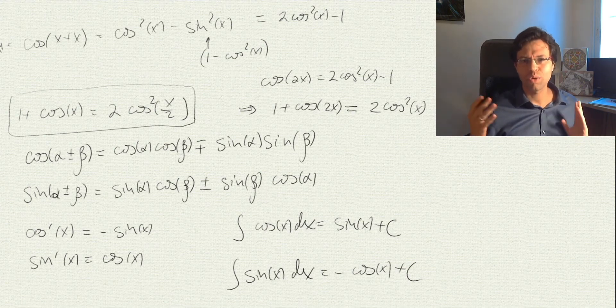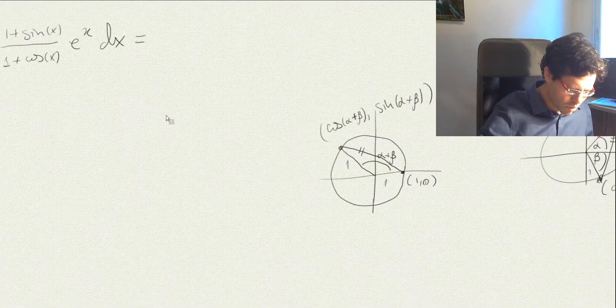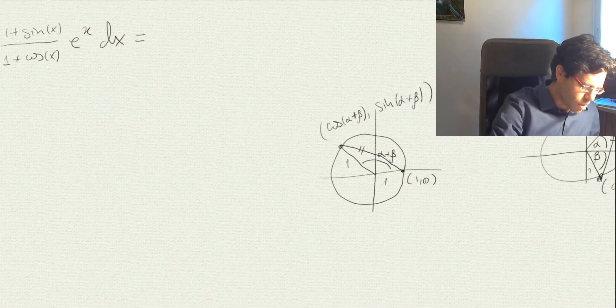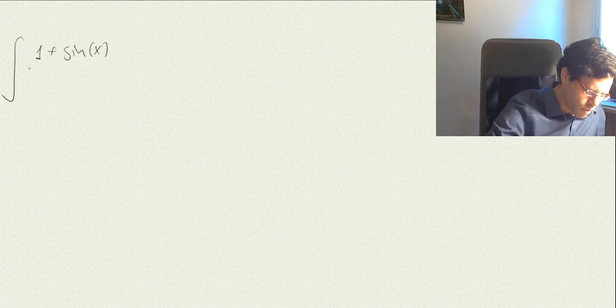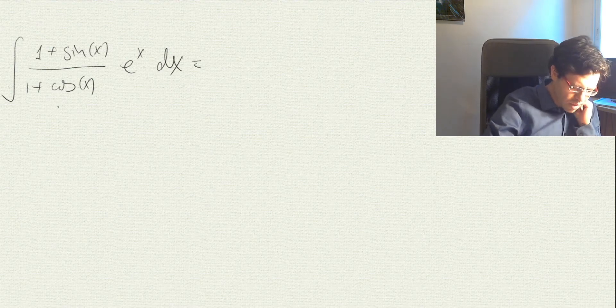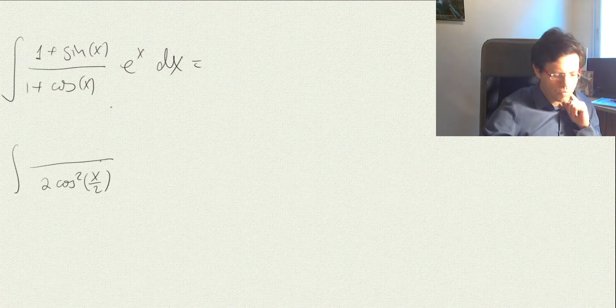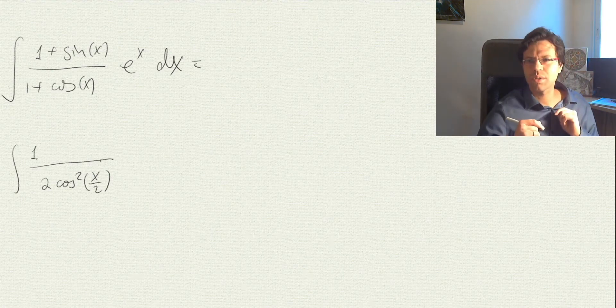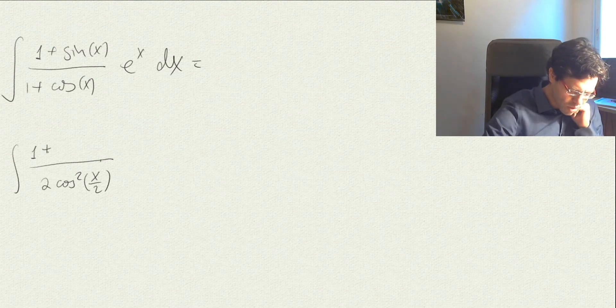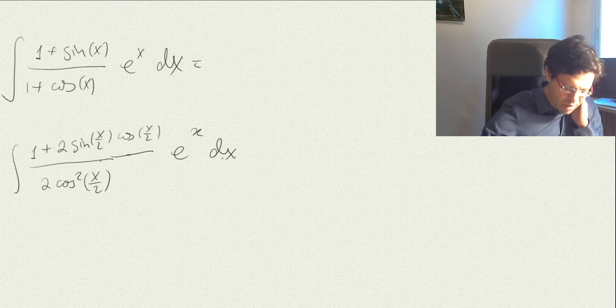Getting back to this integral: (1 + sin(x)) / (1 + cos(x)) · eˣ dx. We use the identity so the denominator becomes 2cos²(x/2). For the sine we use a similar identity — that's the hard part, we need to use identities twice: sin(x) = 2sin(x/2)cos(x/2). So the numerator becomes 1 + 2sin(x/2)cos(x/2), and the expression is over 2cos²(x/2), times eˣ dx.